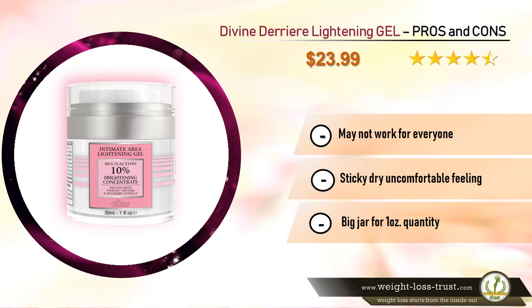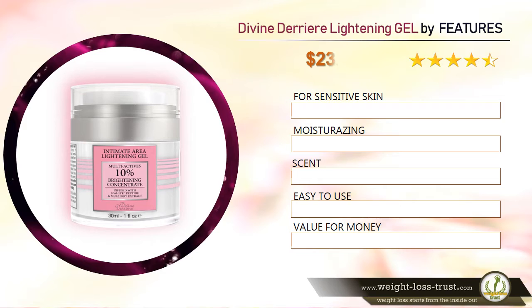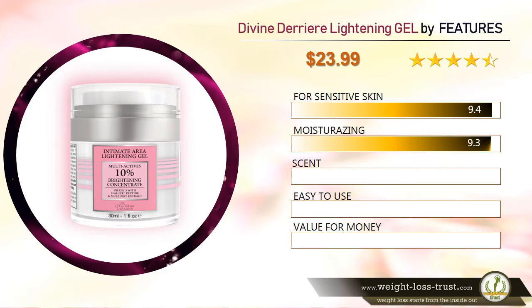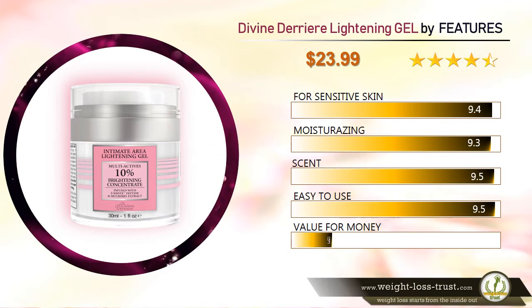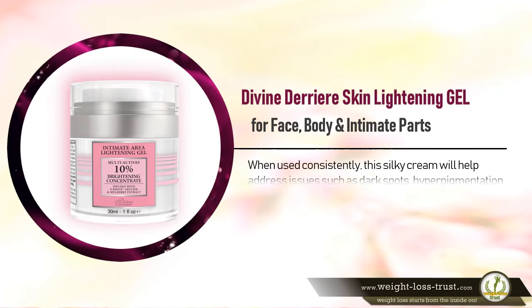Divine Derriere lightening gel feature ratings: for sensitive skin 9.4, moisturizing 9.3, scent 9.5, easy to use 9.5, and value for money 9.4.